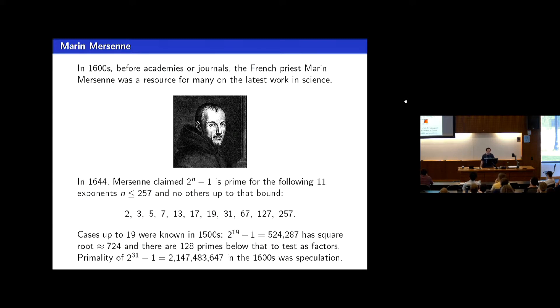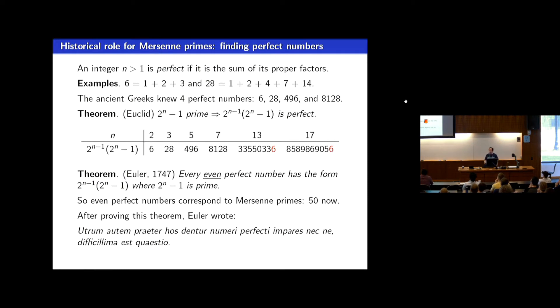Why were people interested in these types of prime numbers back then? At that time, people were actually still interested in perfect numbers — the ones whose proper factors add up to the number. The first two examples are 6 and 28. There's a close connection between perfect numbers and Mersenne primes.